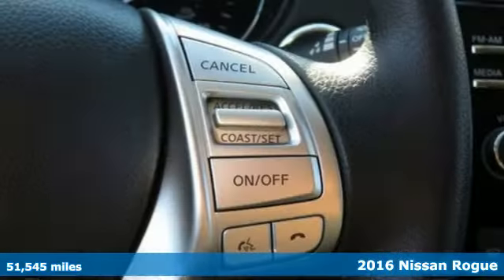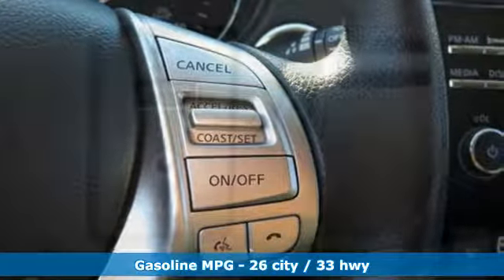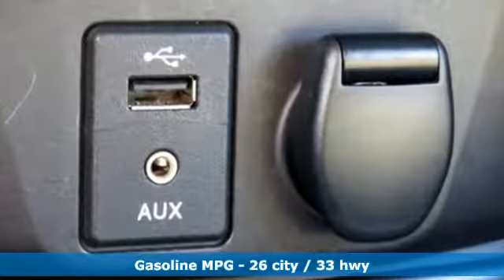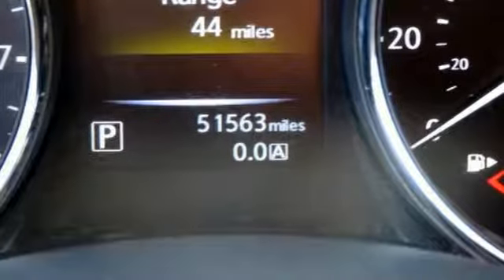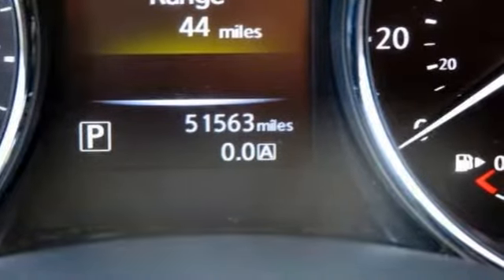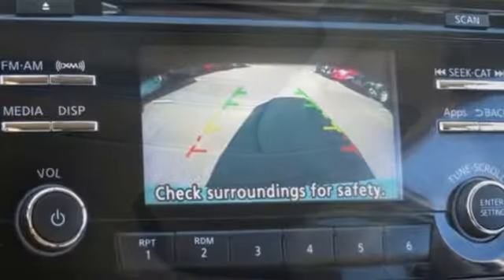It boasts an impressive list of features, like these: external memory control, wireless phone connectivity, dual zone climate control, smartphone wireless charging, manual tilting steering column, inline four-cylinder engine, aluminum wheels, gas pressurized shocks, and continuously variable automatic transmission.